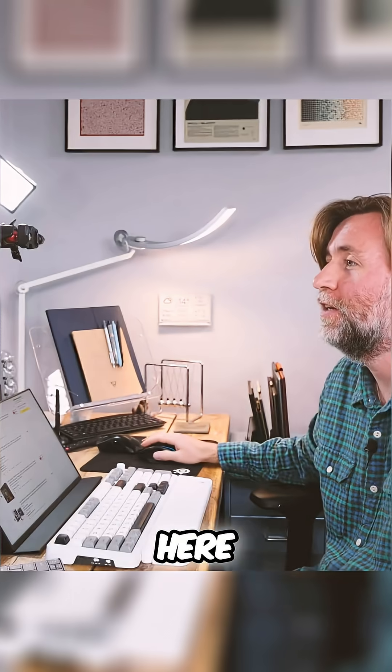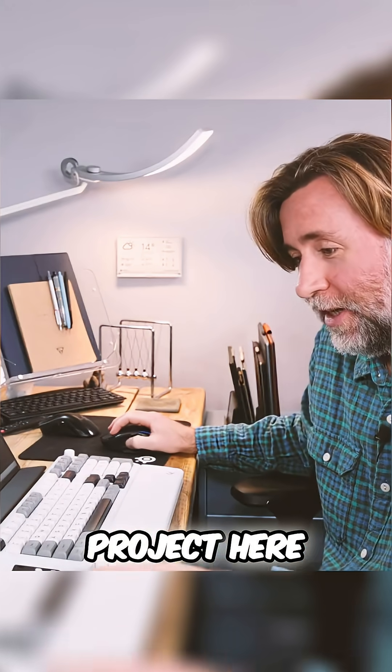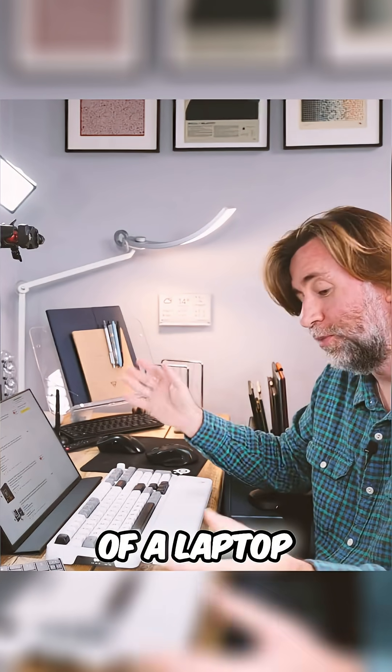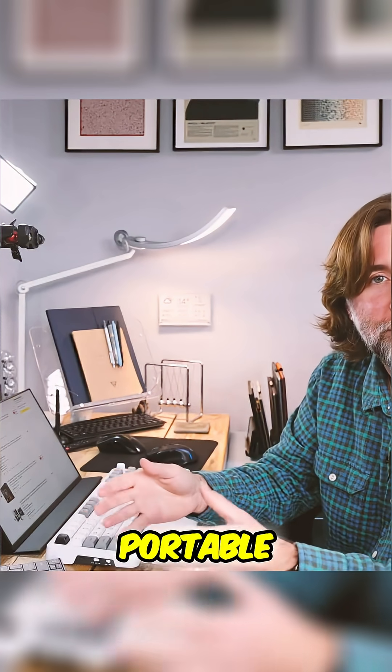I've been sat here editing on Premiere Pro this morning. I work on the same project here at my desk on the same PC as I can work with wherever I am. I know that's the core promise of a laptop, but this is different because it's just so much more portable.